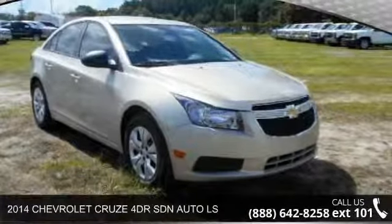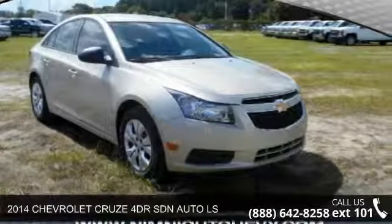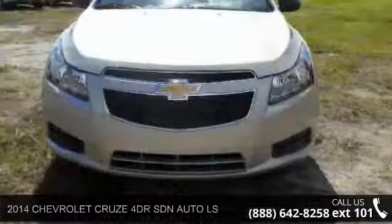Check out this 2014 Chevrolet Cruze. If you are looking for an automobile with great features, look no further.